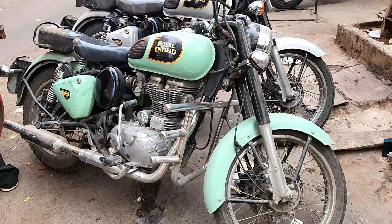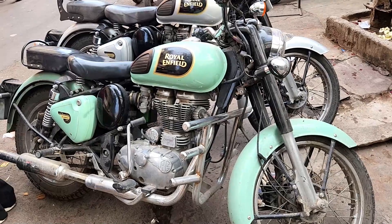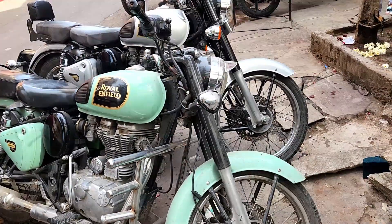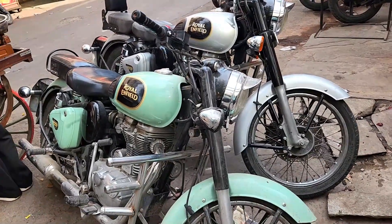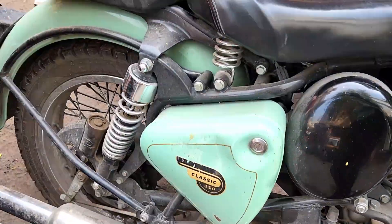Hello, welcome. This is the Rastai Duty Royal Field 345cc Classic. I'm making a video. This is the Rastai Duty Royal Field 345cc.